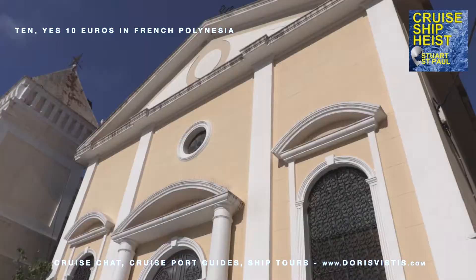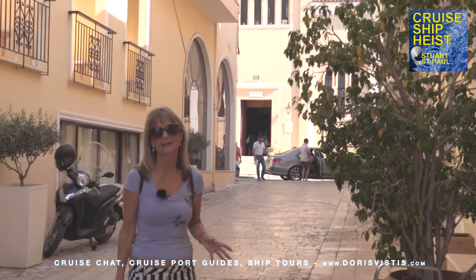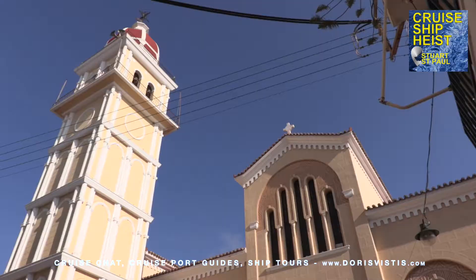St Mark's Roman Catholic Church is at the top of St Mark's Square, another very picturesque square beyond Solomos Square. Just to the side of St Mark's Square is another church dedicated to St Nicholas.